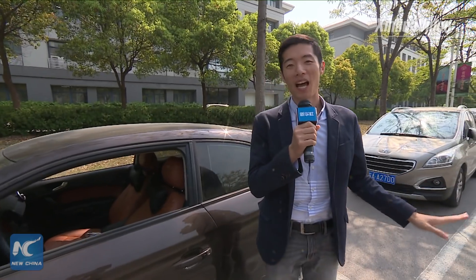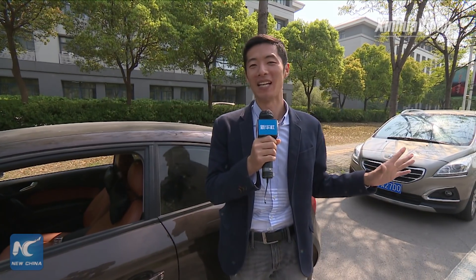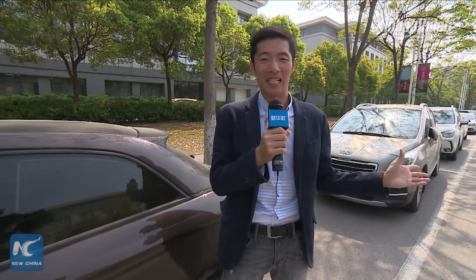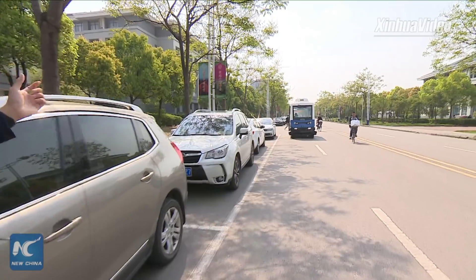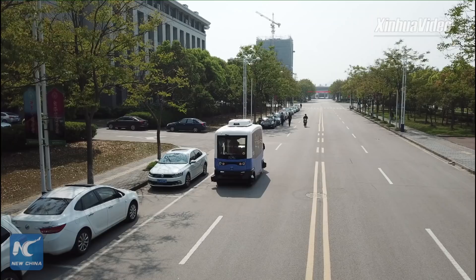Hi guys, this is Xinhua Live, I'm Eric. Imagine this: if you are sitting in a car without a driver, alone along an endless road full of traffic, passengers, green lines, red lines — would you be afraid? For me, I bet yes. But today, I'm feeling a little bit terrified, because today we're going to show you a driverless car — no, bus, or better say, minibus. And trust me, we're going to have to take a ride.